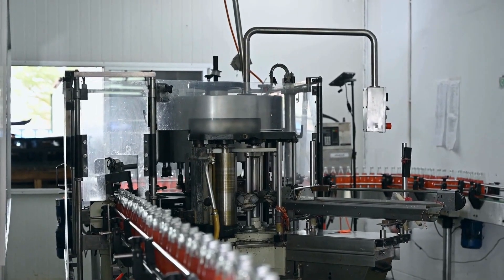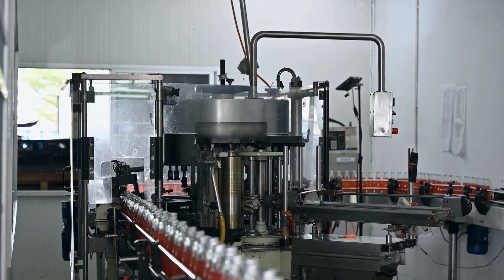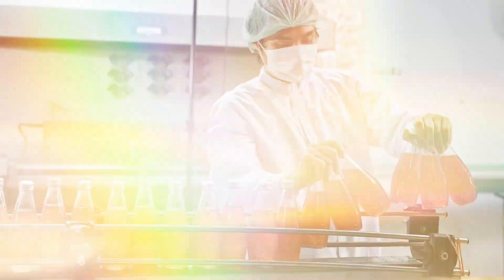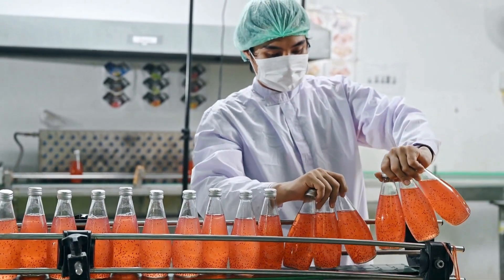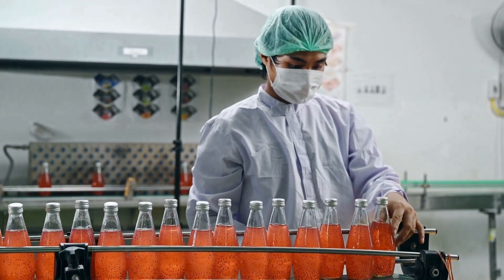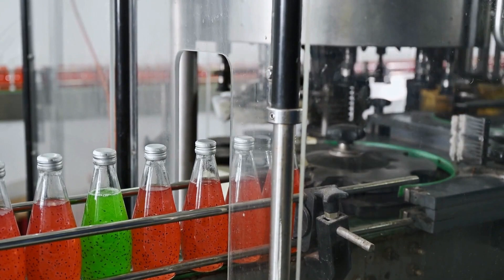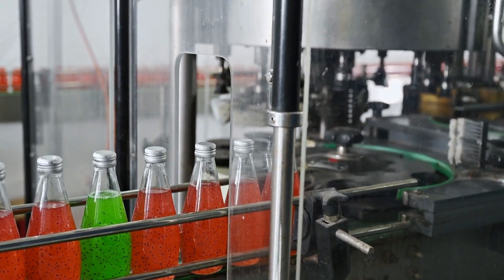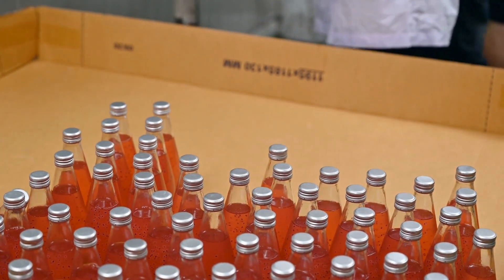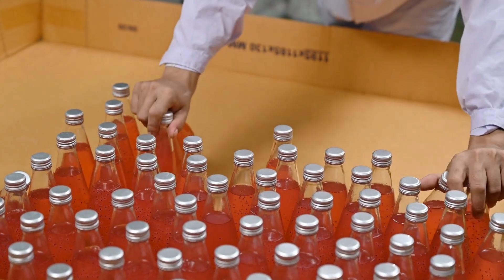Depending on the desired concentration, the pineapple juice may undergo an optional concentration process to remove excess water, commonly seen in the production of concentrated pineapple juice. For certain products, preservatives may be added at this stage, an optional step contingent upon specific product requirements. As the journey progresses, the processed pineapple juice is carefully packaged using automated systems in various formats such as bottles, cartons, or cans, ensuring precision and efficiency in the packaging process.